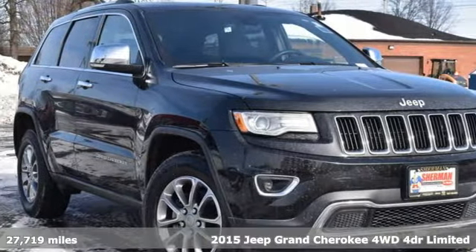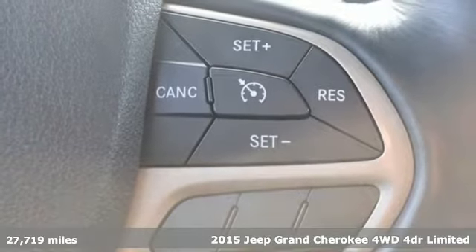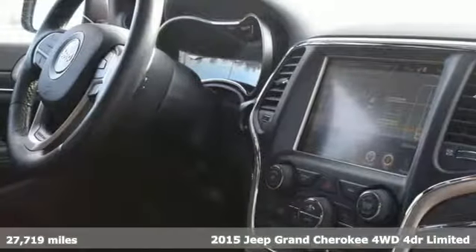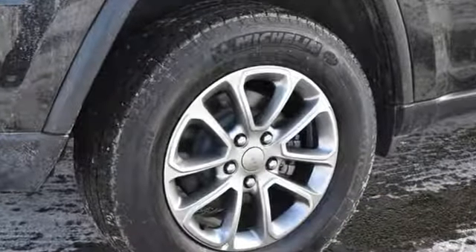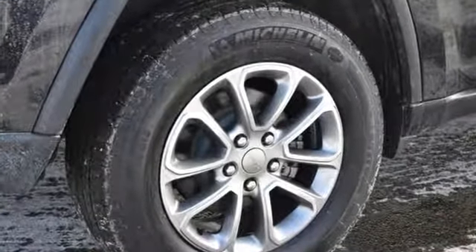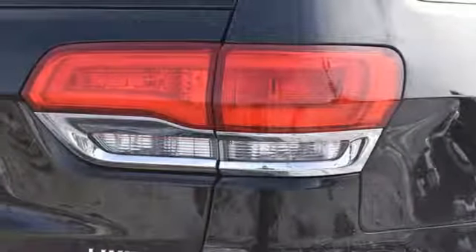It's a 2015 Jeep Grand Cherokee. Welcome to a ride that is as spectacular as the scenery. It comes with great features you love: automatic transmission, heated leather bucket seats, Bluetooth wireless audio streaming, and configurable instrument gauges.